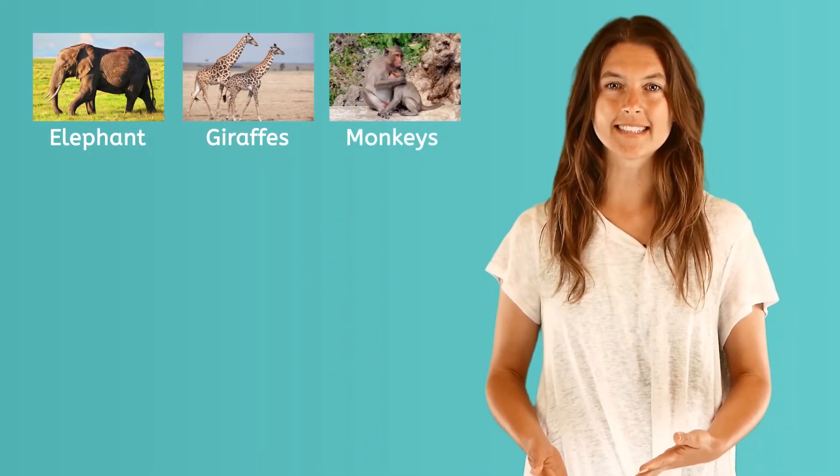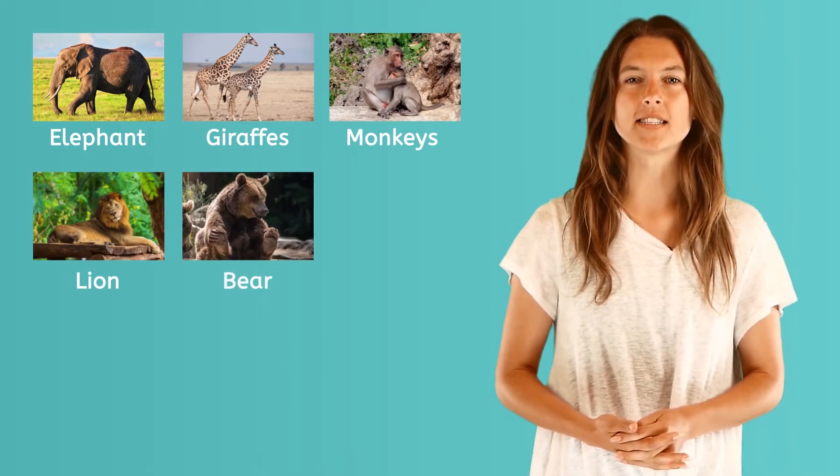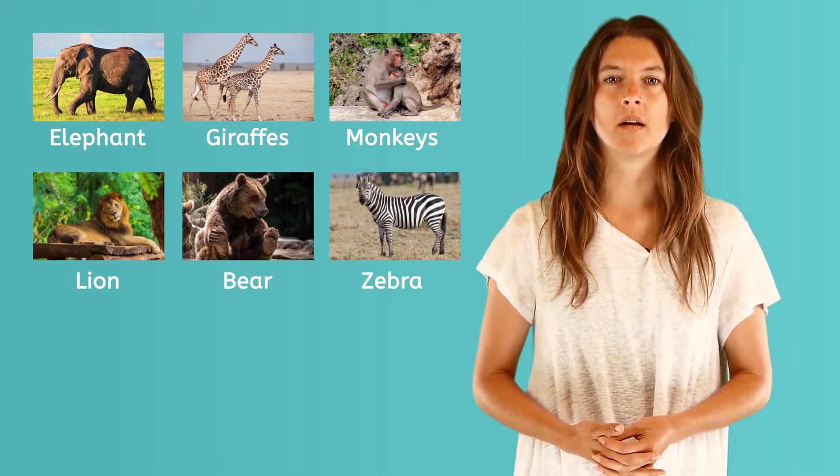Let's take a look at some of the animals that you may see at a zoo. Of course, some of the most popular animals people love to see at the zoo are animals like elephants, giraffes, monkeys, lions, bears, and zebras. Most of these animals come from Africa, but there are many more animals to see.